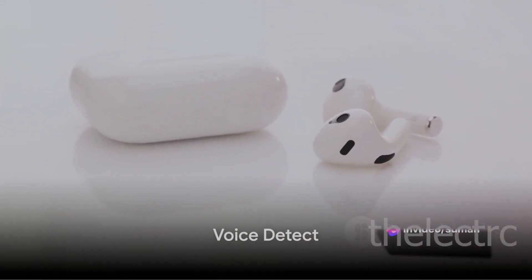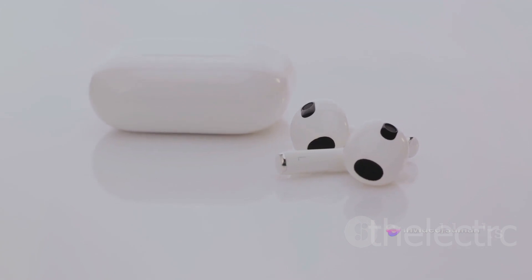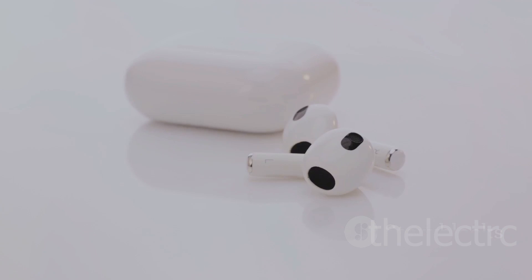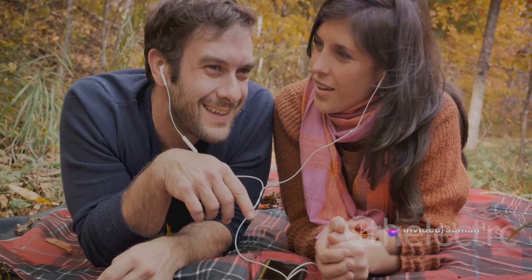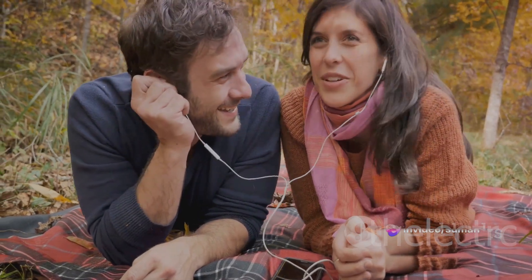Imagine a world where your earbuds understand you. The Galaxy Buds Pro feature voice detect, which automatically switches between ANC and ambient sound modes when it hears your voice. Now, you don't need to remove your earbuds or touch a button to start a conversation.